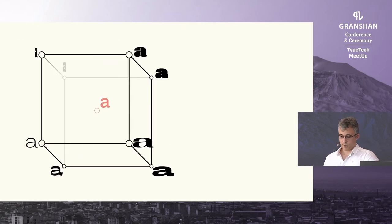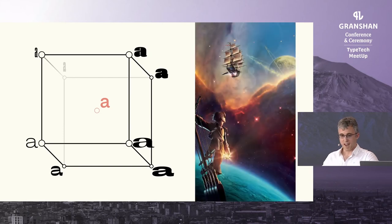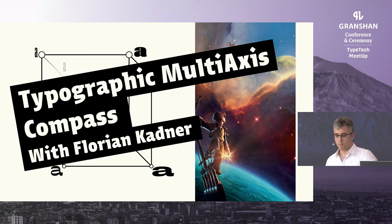Here you can see the interpolation space simplified. At this point I had 11 million different instances. Most legibility experiments feature between three, five, or ten fonts tops, because the experimenter needs to balance accuracy with efficiency — you can't have a person seated for four hours reading text over and over. Since the beginning I knew I didn't want to do that. With 11 million instances, we needed a tool to navigate this three-dimensional space. We built it and called it the Typographic Multi-Axis Compass, or TIMCO. I built it with Florian Kampner, who is now doing his PhD in computer engineering.